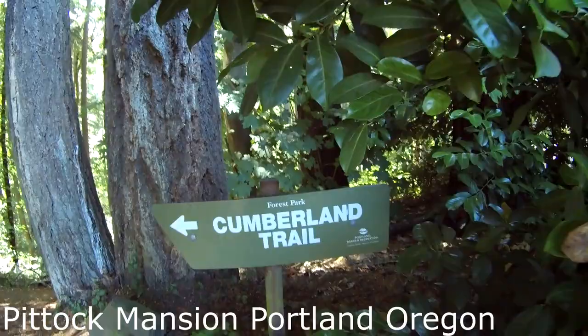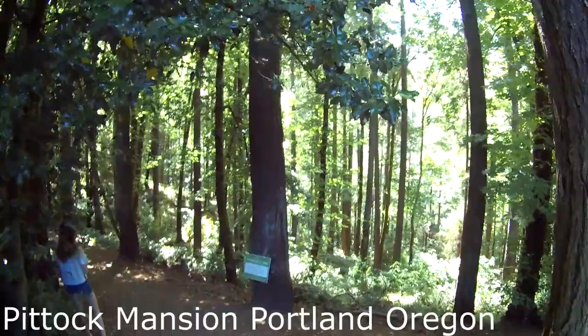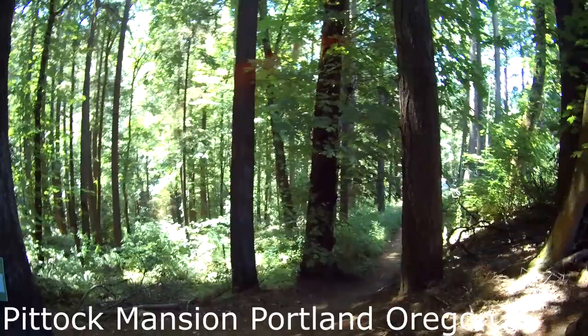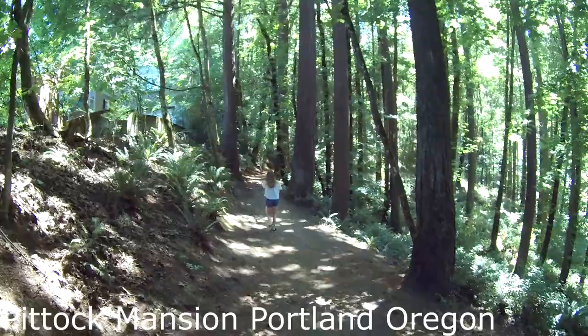We're starting on the Cumberland Trail, which is inside Forest Park. Forest Park is a massive area of land reserved right in the heart of Portland so people can go hiking whenever they want inside the city. We're going to connect with the Wildwood Trail and head up to a gorgeous 1800s mansion called the Pittock Mansion, which has an absolutely incredible view of Portland.